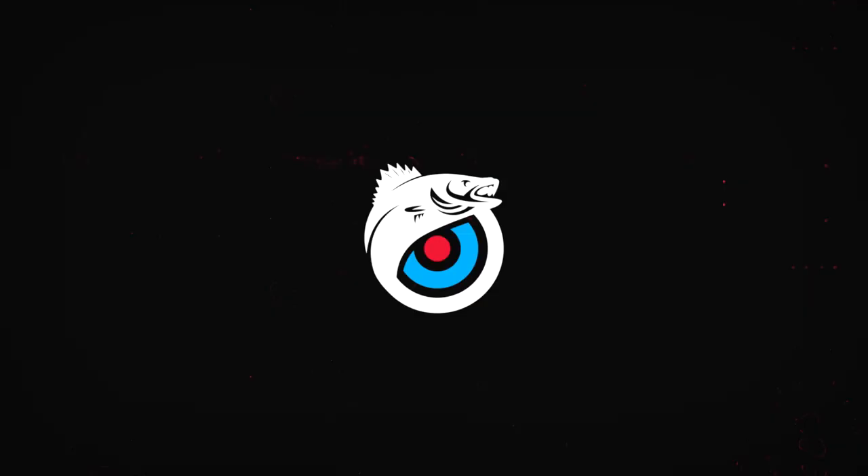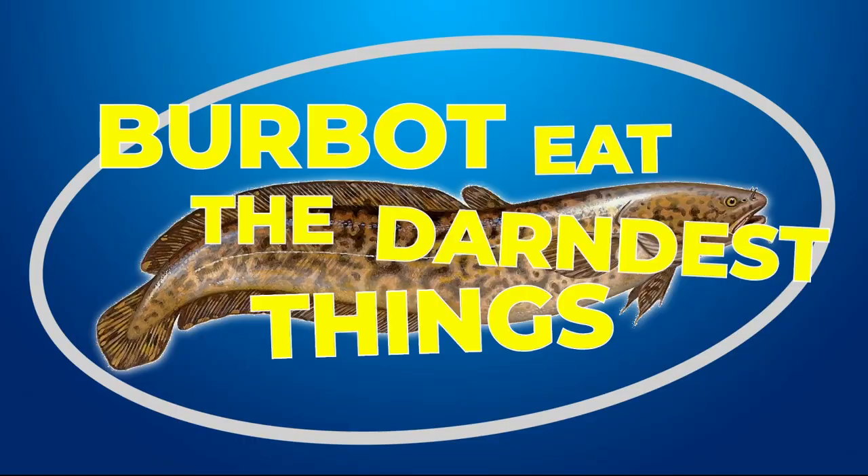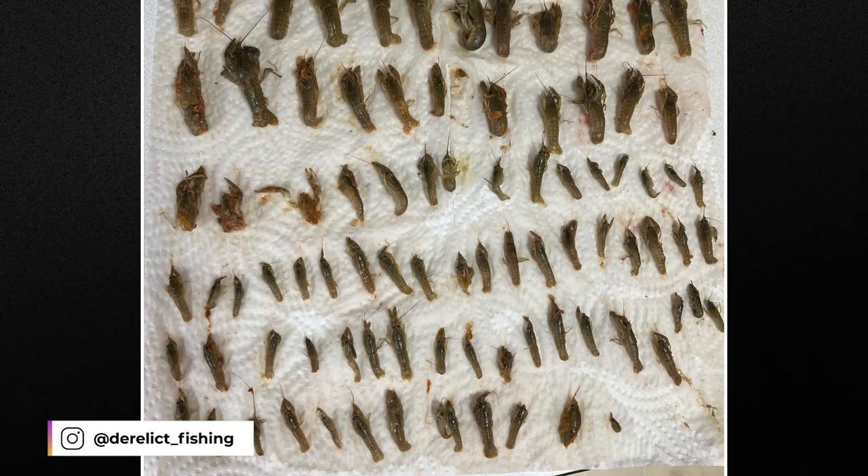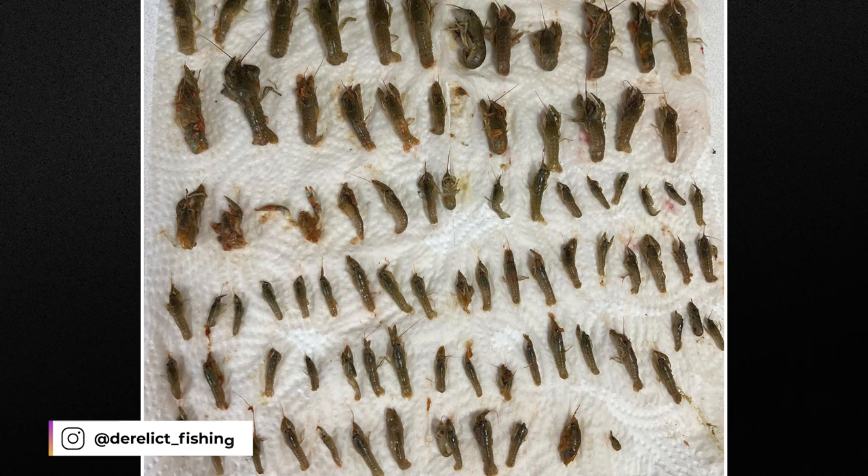Number three. You've seemed to like it so far, so let's do another quick episode of Burbot Eat the Darnedest Things. I was tagged in these pictures from Derelict Fishing in Wyoming, who caught a smallish 20-inch burbot that had a bit of a bulge going on. He popped her open and it had 89 crayfish in its belly — 89! And that's just a 20-inch fish, which is all the more reason that burbot are literally my spirit animal.